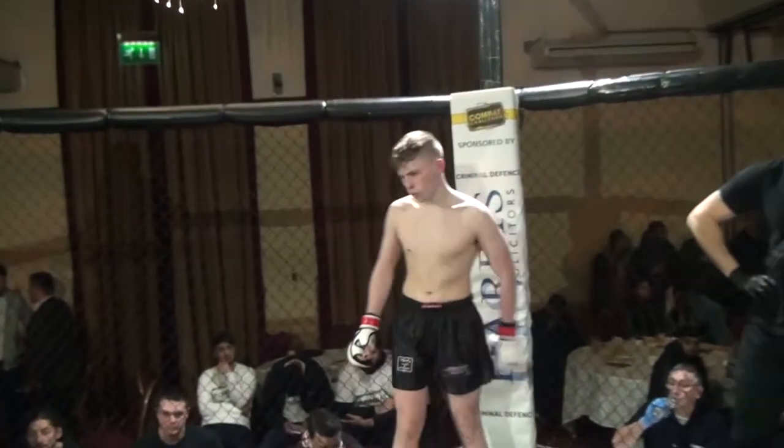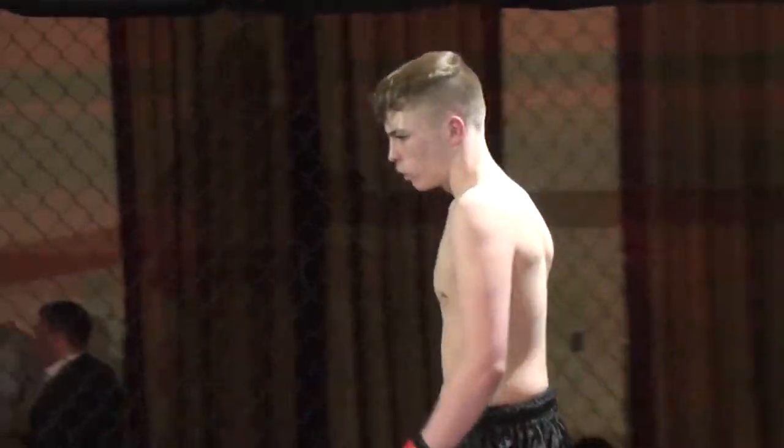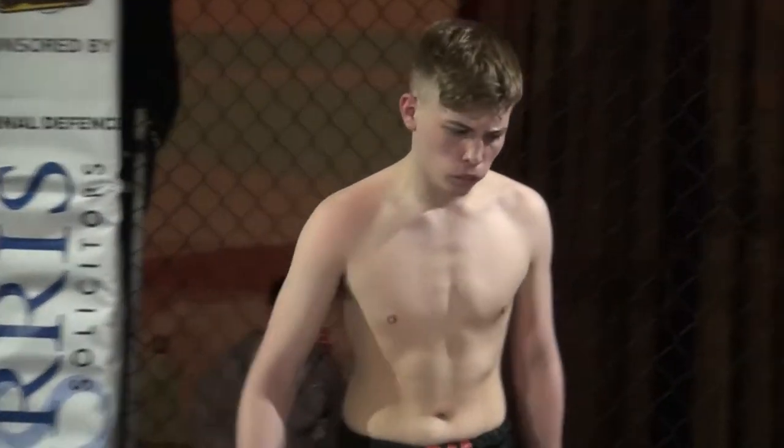His opponent, standing across the cage, fighting out of the red corner, please welcome Callum Robinson!